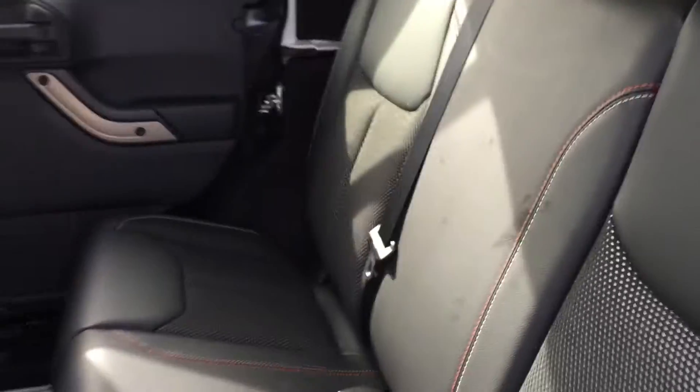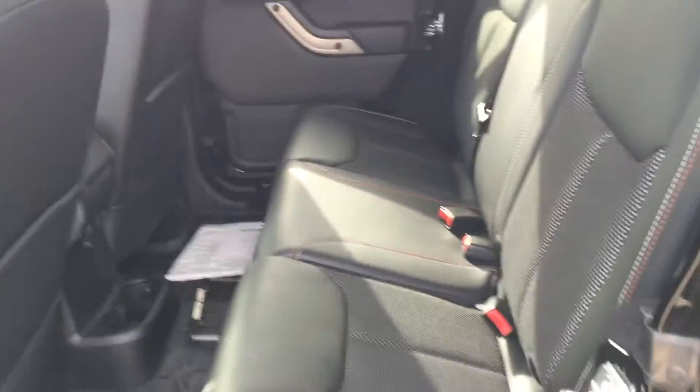Back here you've got the same seating as well — leather seating with mesh inserts on the inside, super nice, with red and white stitching. Really nice seating that they did for this edition.